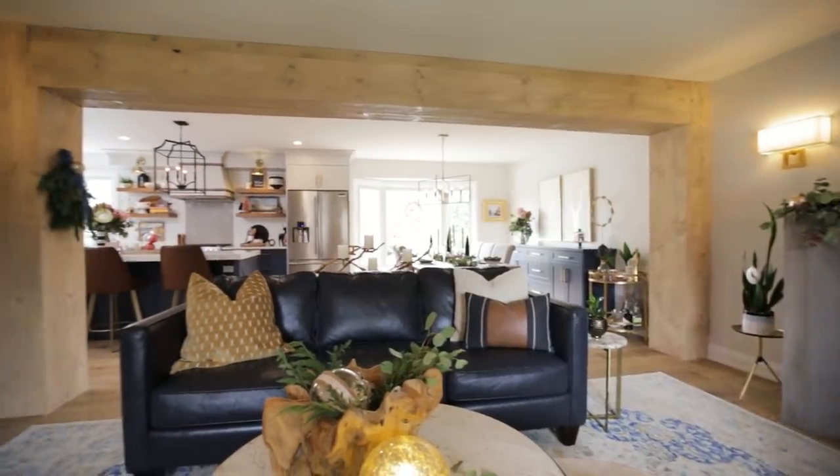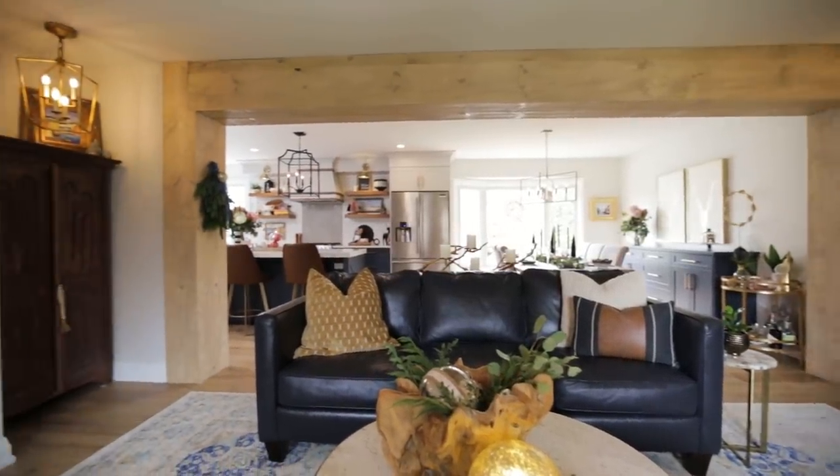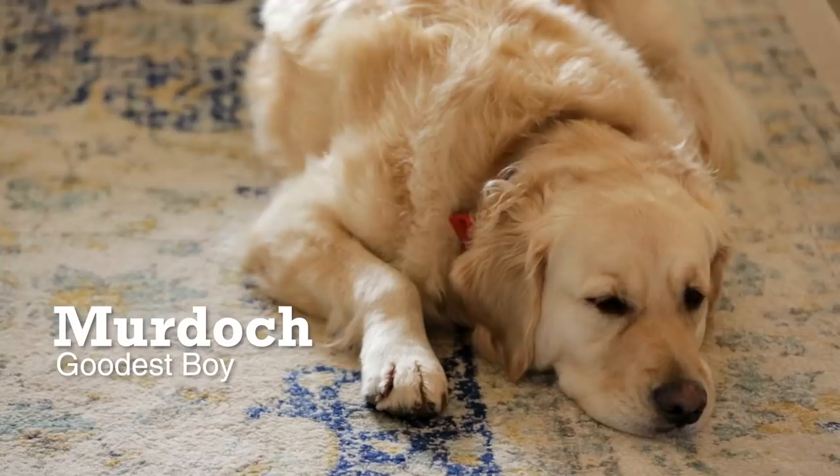I'm Lori. I own Ness Designs, a small company here in Burlington. This is our new home and I live here with my husband Paul, and our two kids Paxton and Nolan, and our English Golden, Murdoch.